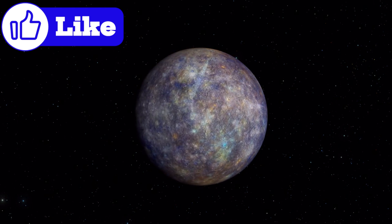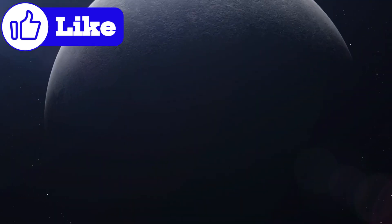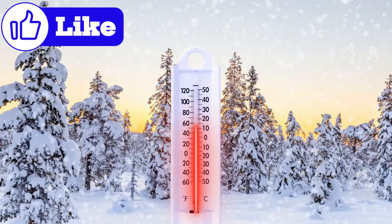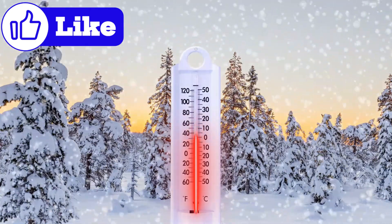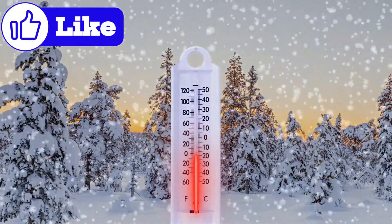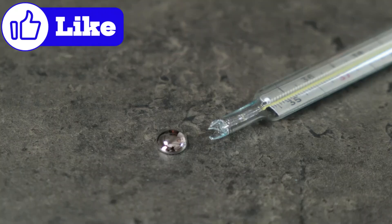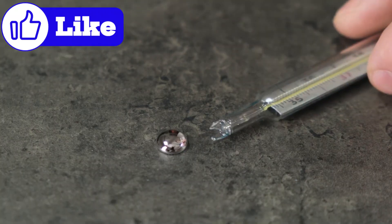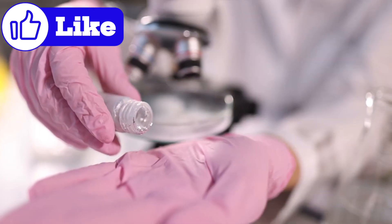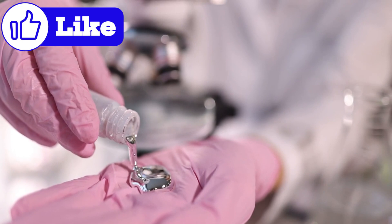One of Mercury's most intriguing surface features is the presence of hollows — bright, irregular depressions scattered across the planet. They might be formed by the sublimation of volatile materials, substances that vaporize directly from solid to gas, exposing Mercury's crust to space weathering. The hollows' existence raises tantalizing questions: what volatile materials could survive on a planet so close to the sun? Could they hint at Mercury's unique formation or an unknown process shaping its surface?